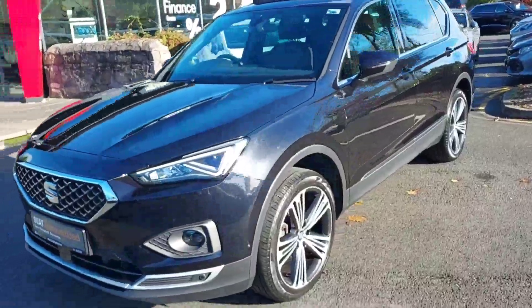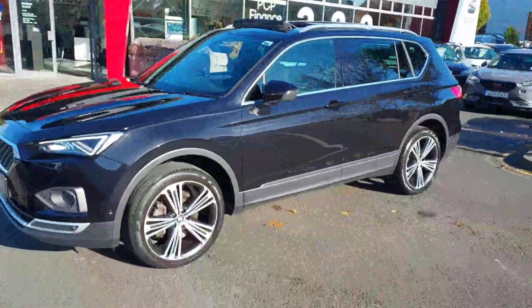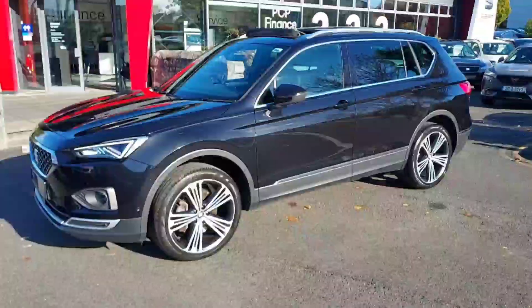Hey guys, Cian here from Brady's SEAT Castanac. Today I'm going to be showing you our 192 SEAT Turaco.